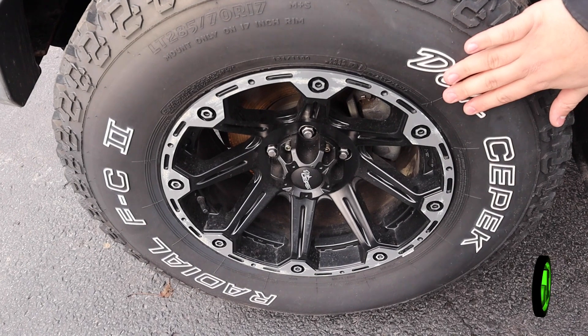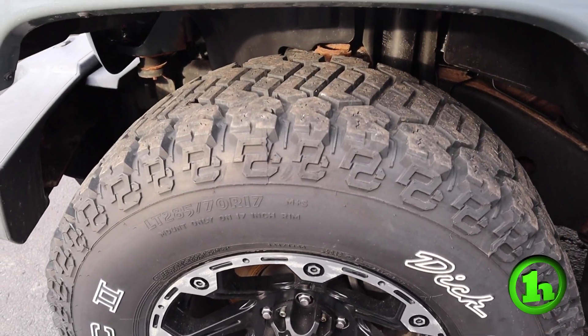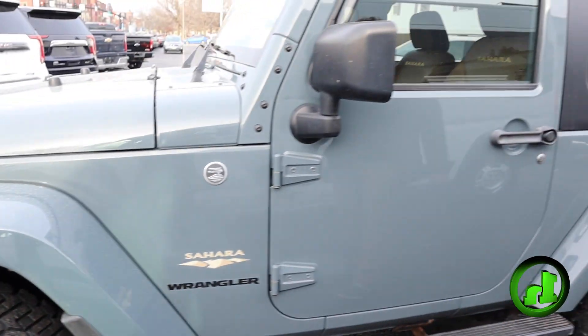Starting at the rims, you do have these aftermarket rims — a nice touch to the Jeep — and then very good tread on the tires. Nice all-terrain tires.